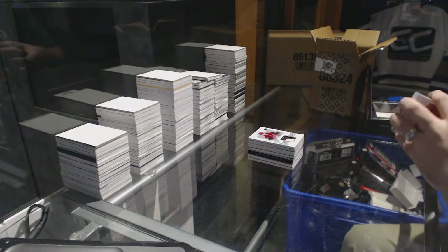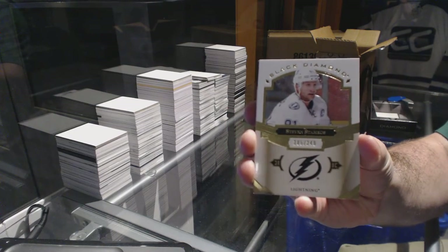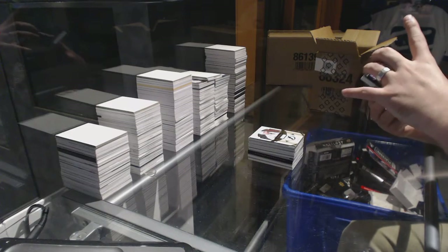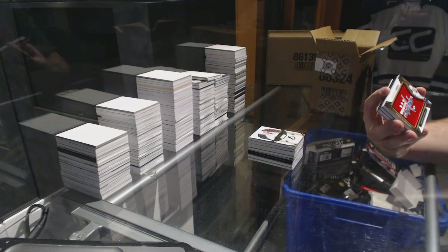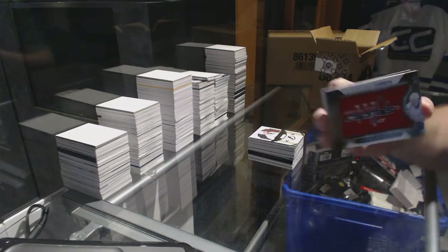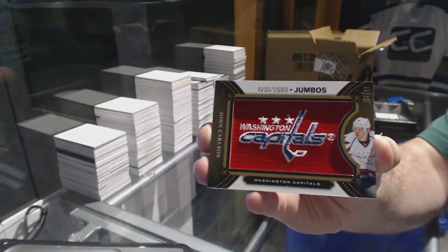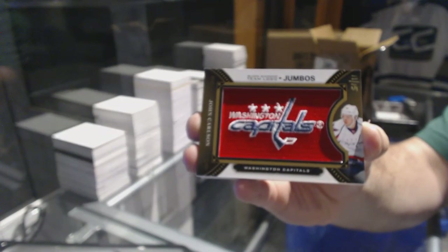For the Tampa Bay Lightning, $249 Stephen Stamkos — I probably need that base, whoever has Tampa. Oh nice, numbered 11 of 15, team logo jumbo gold for the Washington Capitals — John Carlson.